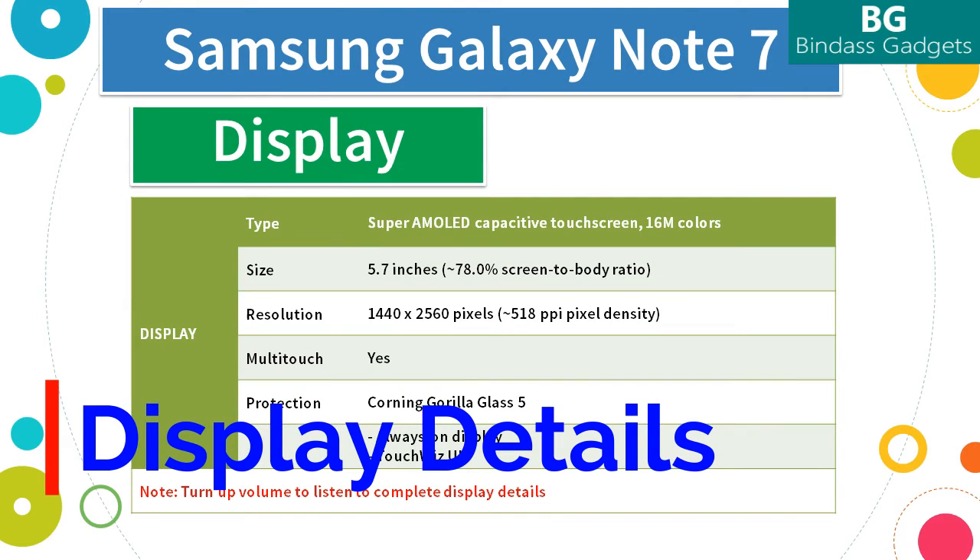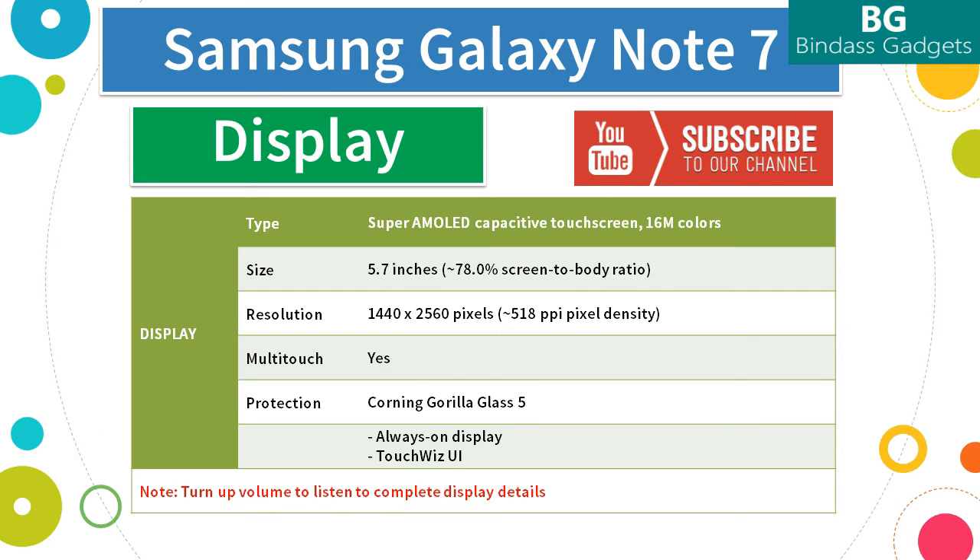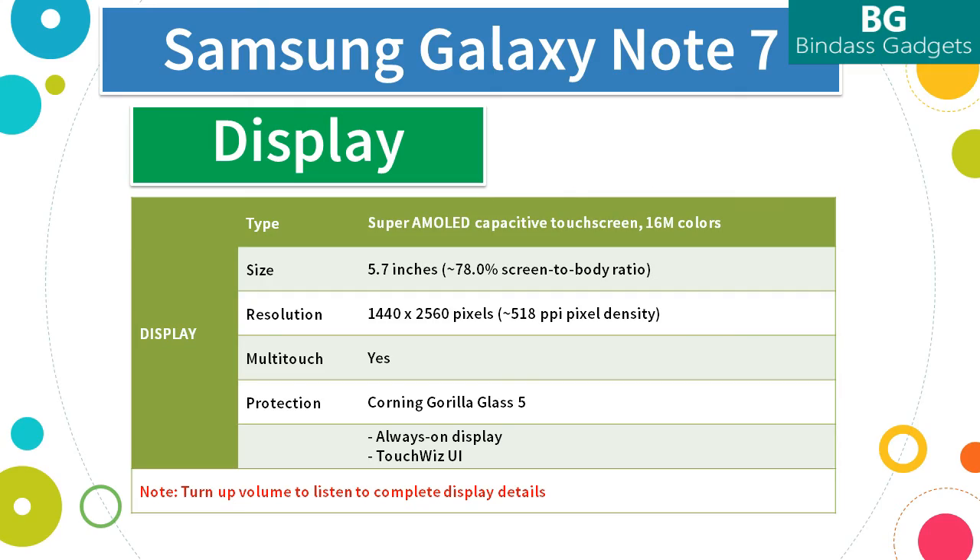Now let's see more details about the display on the Note 7. The Note 7 comes with a 5.7-inch Super AMOLED capacitive touchscreen with 16 million colors. The screen has approximately 78% screen-to-body ratio and a Quad HD resolution of 1440 x 2560 pixels, with approximately 518 PPI pixel density for sharper and vivid pictures. The Note 7 supports multi-touch and comes with Corning Gorilla Glass 5 protection. It also supports always-on display and comes with TouchWiz UI.